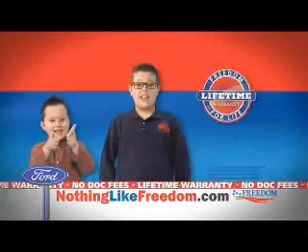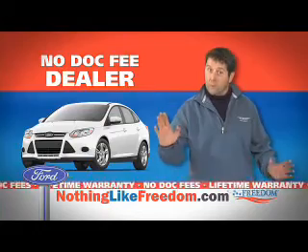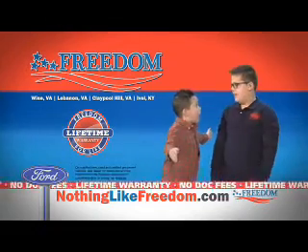At Flea Flick, get a warranty for life. Plus, we're the doc fee free zone. Yes, you're covered for life and there's absolutely no doc fee. There's nothing like freedom.